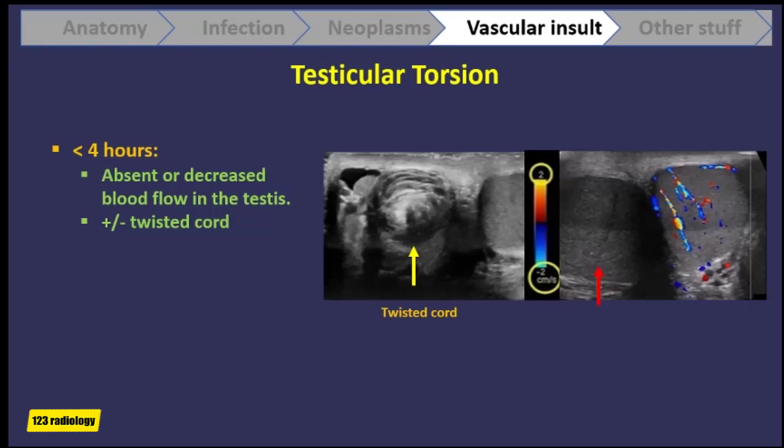It is important when looking for blood flow inside the testis to optimize the color scale for very slow flow, which is here optimized to 2 cm per second. Still we can identify there is no flow on the right testis, and there is good flow on the left testis.